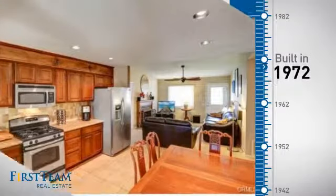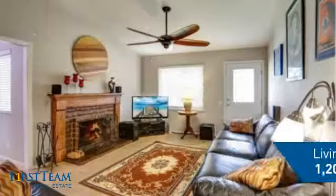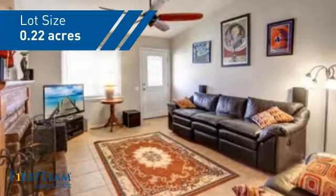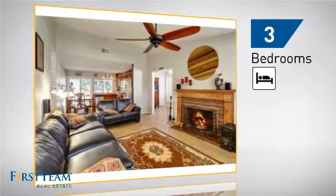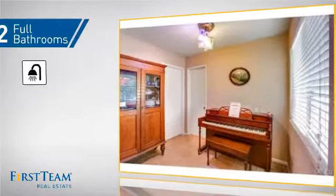This property was built in the early 70s and features over 1,200 square feet of space, giving you a spacious layout to play host or kick back and relax after a long day. Inside, you'll find three bedrooms, so everyone has a private space to come home to, as well as two full bathrooms.